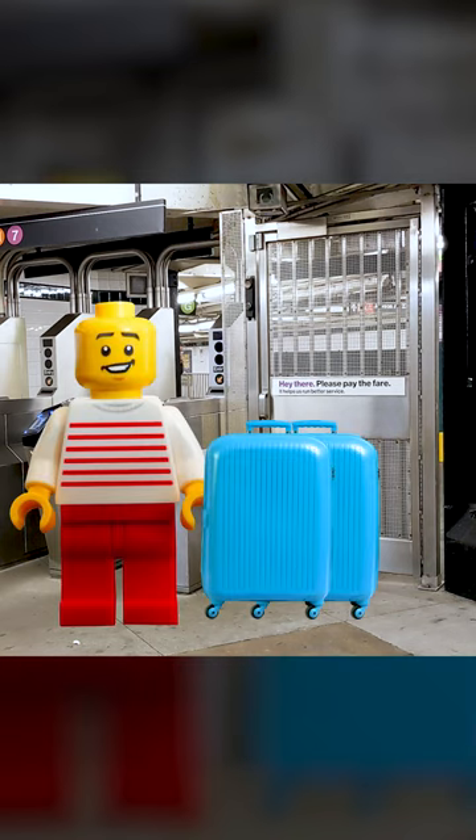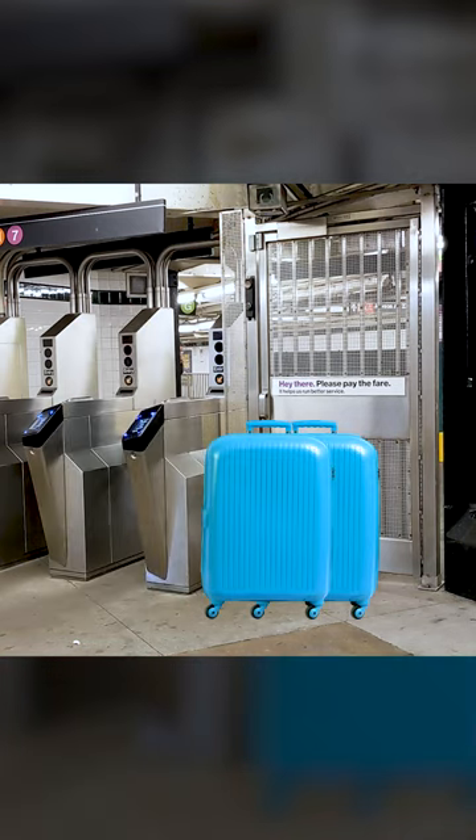If you are alone, leave your luggage next to the door, go through quickly, and then grab your luggage.